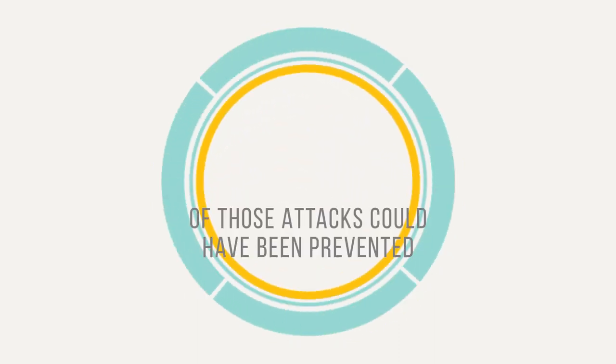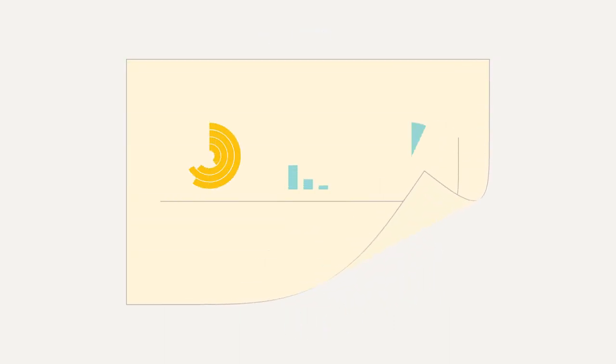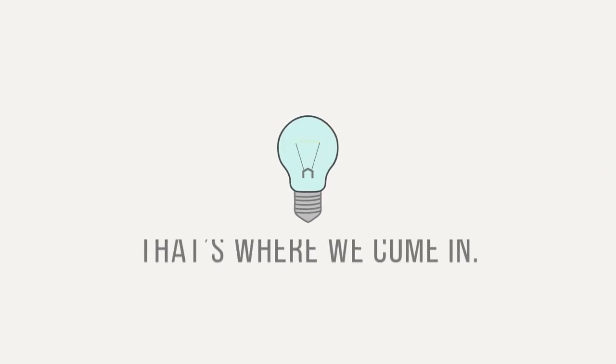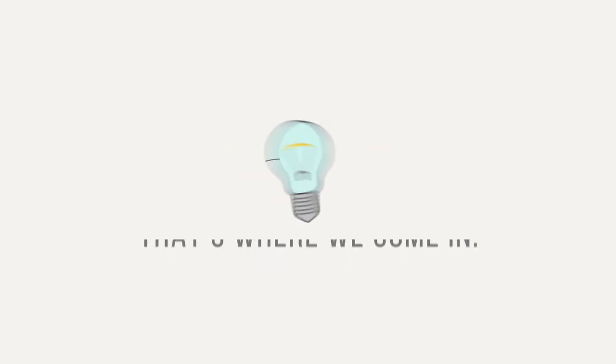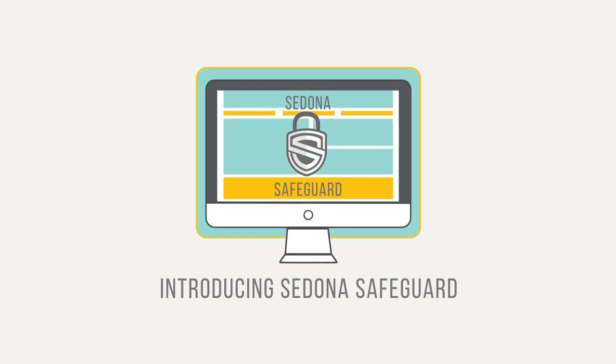And of those attacks, 95% could have been prevented. We understand cyber security can be daunting. So what can you do? That's where we come in. Introducing Sedona Safeguard, a fully managed robust security platform to keep your dealership safe.